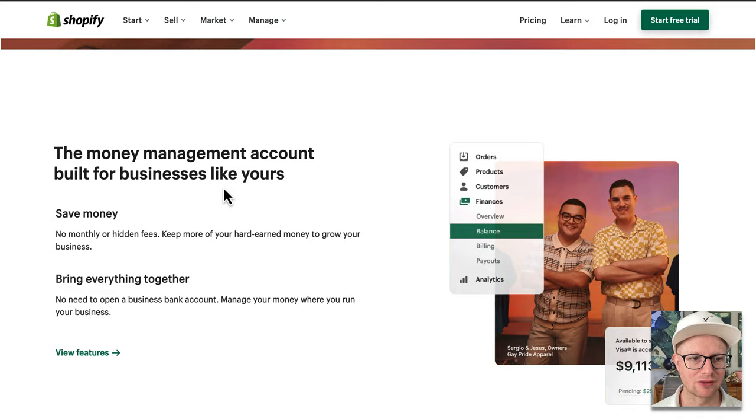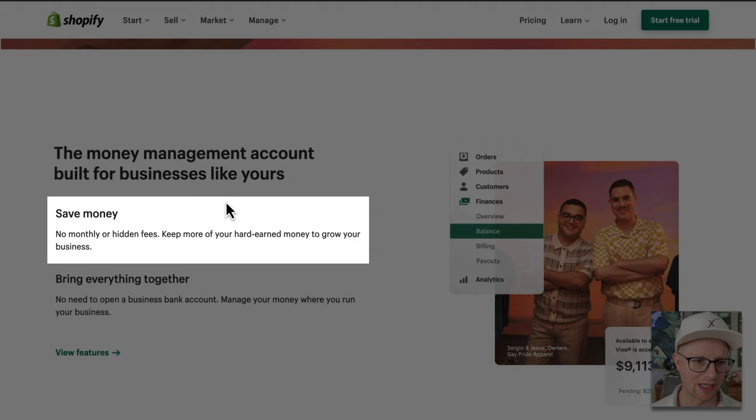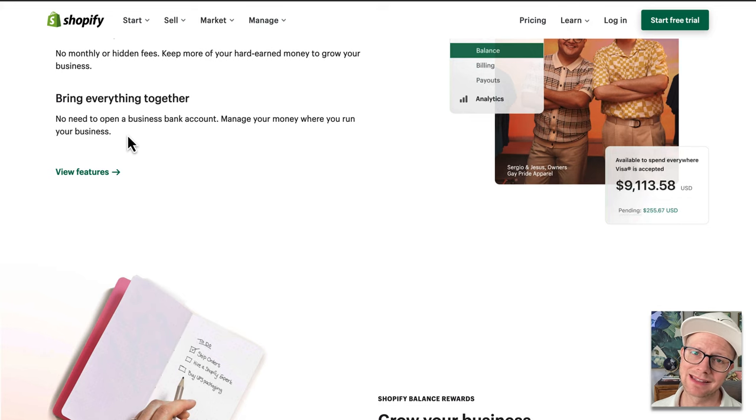I'm going to give you pros and cons to some of this. The money management account is built for businesses like yours. Save money, no hidden fees — that's good. When it says no hidden fees, they're probably comparing it to a credit card where you might have an annual fee. They say 'bring everything together, no need to open a business bank account, manage your money where you run your business.' I think that's a bad idea — you always want a business bank account, guys. That's free to set up and super easy.